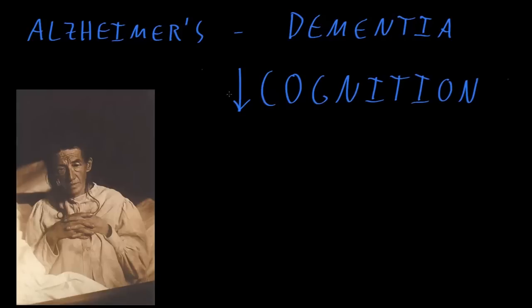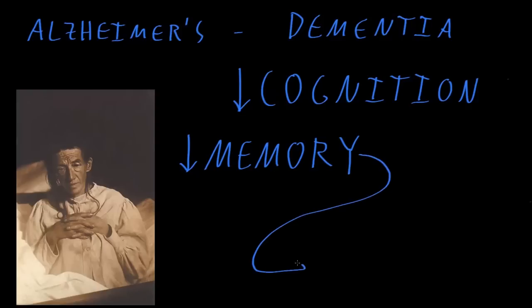Alzheimer's disease in particular usually starts with a decreased ability to form new memories, so the main early complaint is memory troubles. And then those memory troubles progressively worsen. Later, other cognitive functions usually progressively deteriorate as well.